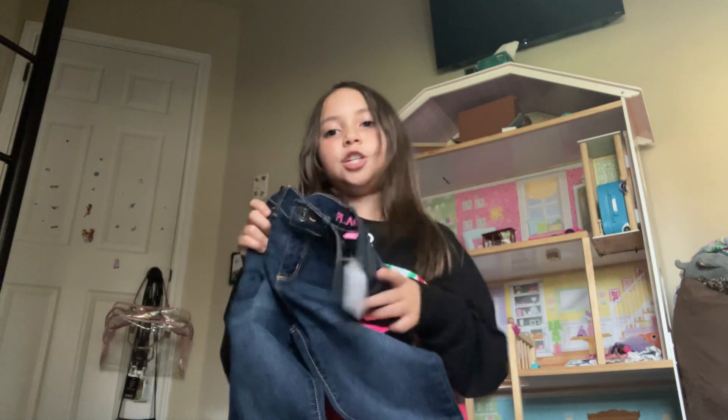My mom just walked in on me! So first we have these light jeans — they're very cute. These regular colored jeans, and these regular colored jeans too. And I love these black jeans, of course. Okay, let's move on to the shoes now.